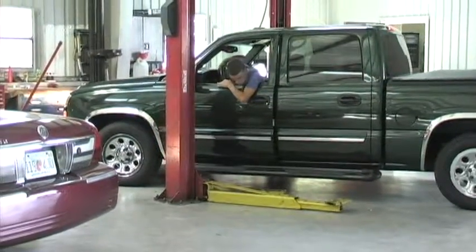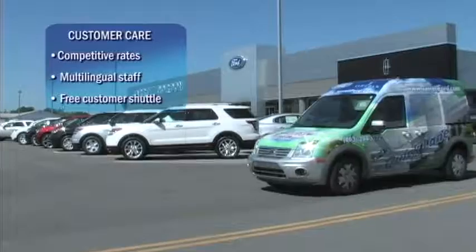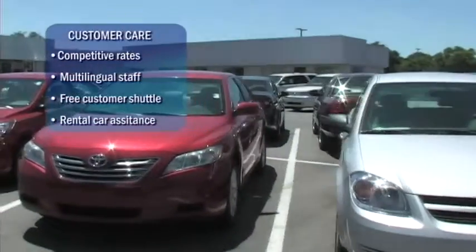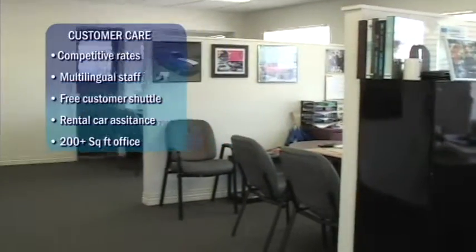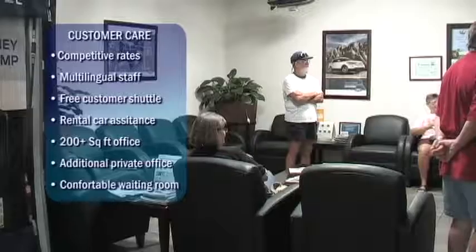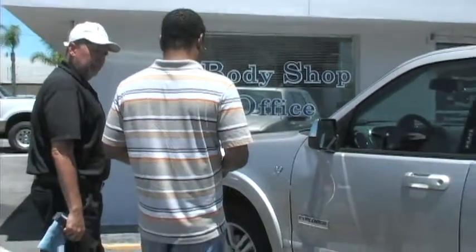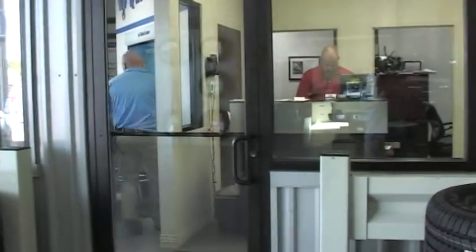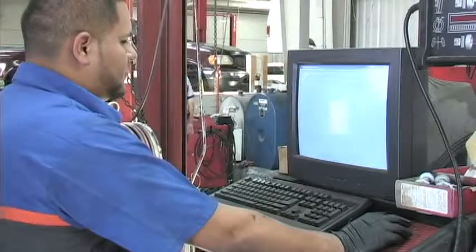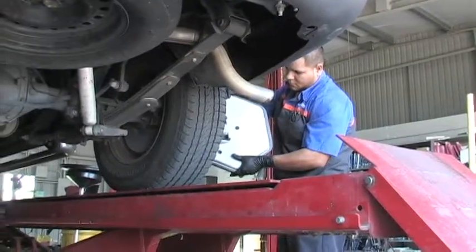Our superb customer care includes competitive rates, multilingual staff, free customer shuttle for easy pickup and delivery, rental car assistance, 200-plus square feet of office space for our body shop managers, additional office space for drive-in claims, and a comfortable waiting room. We offer free estimates on all makes and models and full service on regular automotive maintenance.